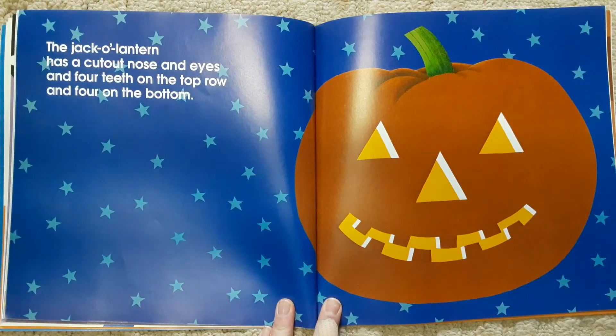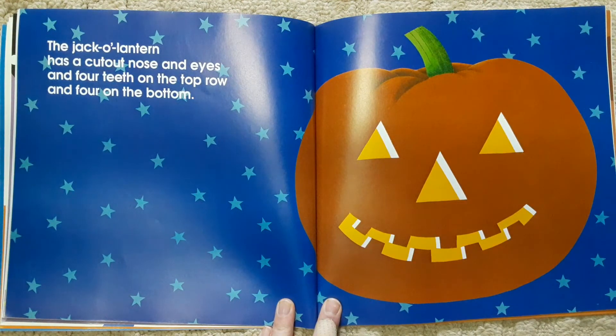The jack-o'-lantern has a cut-out nose and eyes, and four teeth on the top row, and four on the bottom.